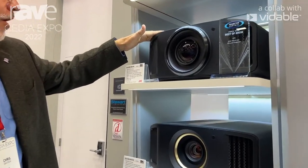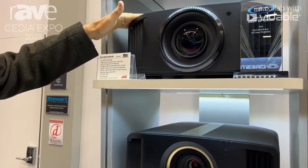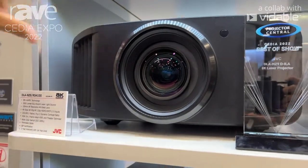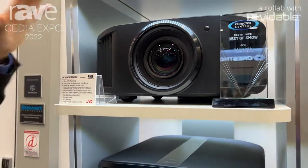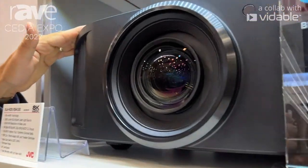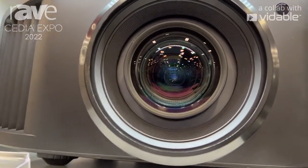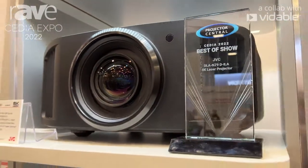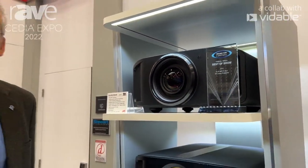Then we go to our top-of-the-line model, the DLA NZ9, also known as the DLA RS4100. You can immediately see the larger lens. That's part of the reason this projector is rated at 3000 lumens — a bigger lens means a bigger opening, so more light from inside makes it to the screen. This is also our sharpest, highest-resolution lens, with our most accurate mechanism. JVC works very well with widescreen projection systems.